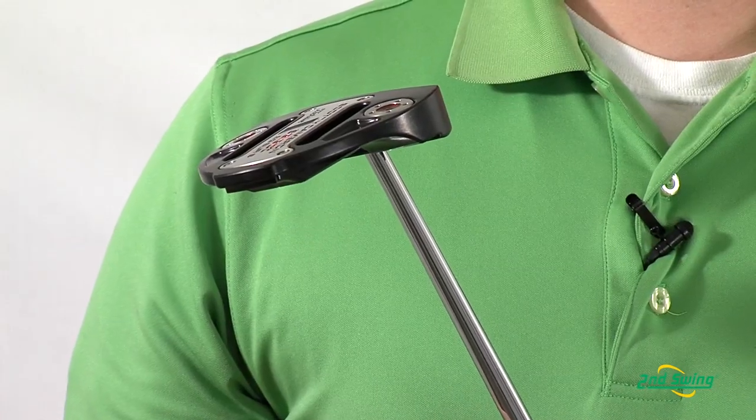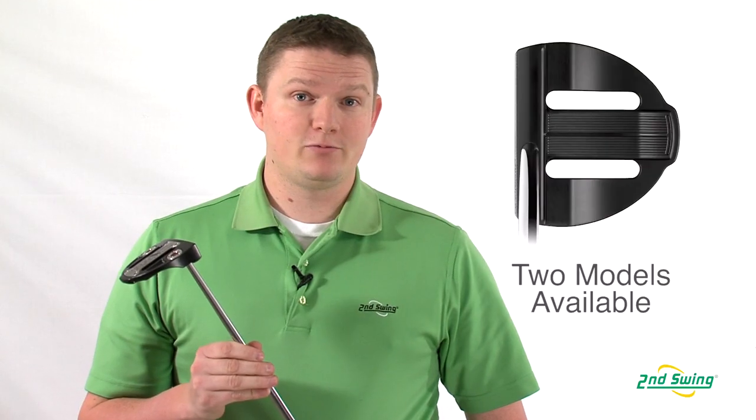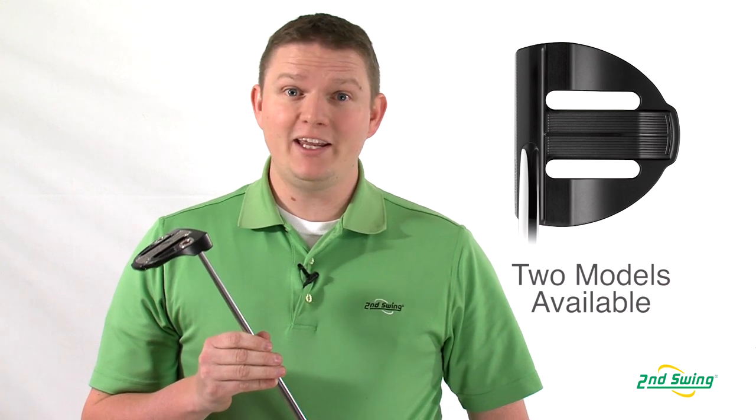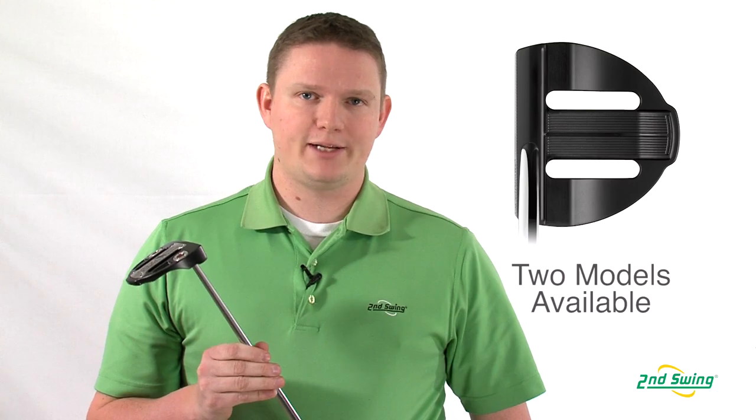The Big Sur is available in two different makeups: the Big Sur S, which is a center-shafted version great for a straight back, straight through stroke type, or the heel-shafted version, just the Big Sur, which is great for a slight arc stroke type.